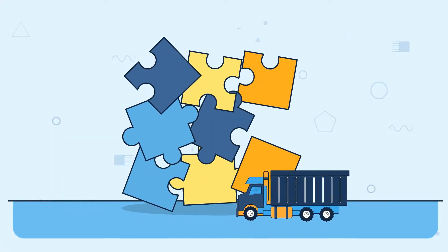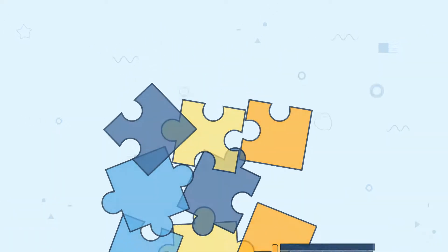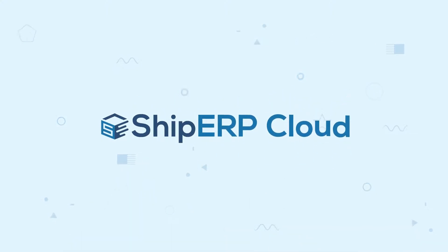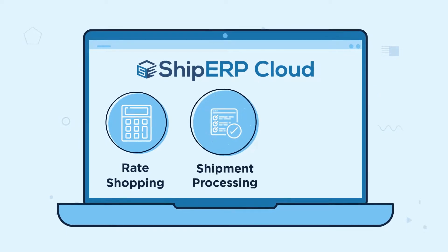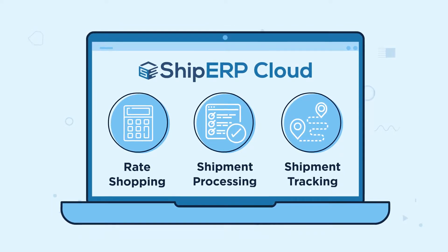Sometimes the logistics of shipping can be like scattered puzzle pieces. Fix that with Ship ERP Cloud, the shipping solution for rate shopping, shipment processing, and shipment tracking all in one place.